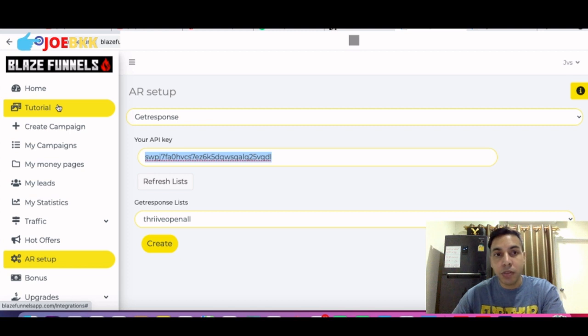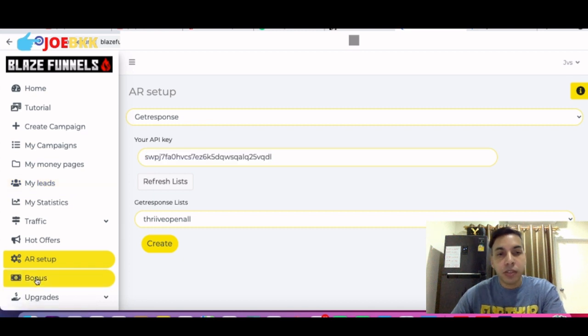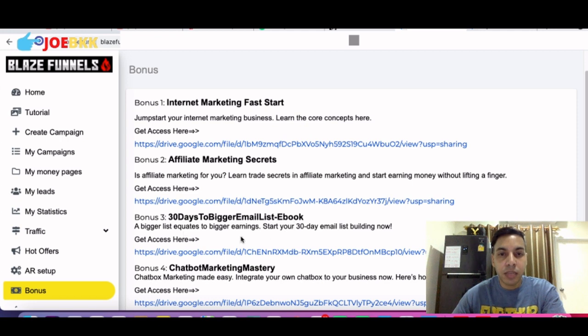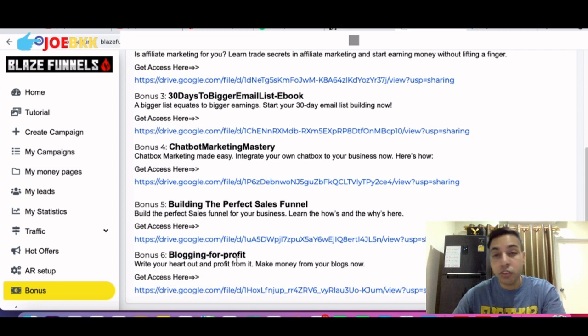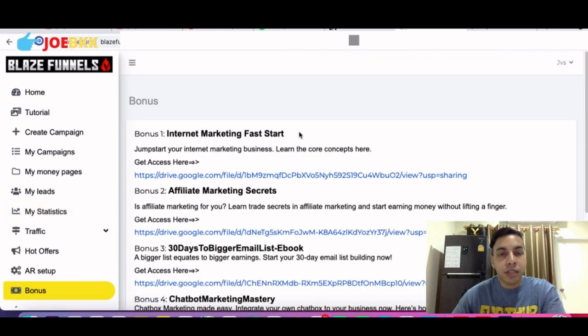Let me show you the vendor bonuses you'll be getting. First is 'Internet Marketing Fast Start' — click the link to access. Second bonus is 'Affiliate Marketing Secrets.' Third is '30 Days to Bigger Email List' ebook. Fourth bonus is 'Chatbot Marketing Mastery.' Fifth bonus is 'Building the Perfect Sales Funnel.' Sixth bonus is 'Blogging to Profit.' All the links are here in your members area and you can go and watch them anytime you like — they're always there.